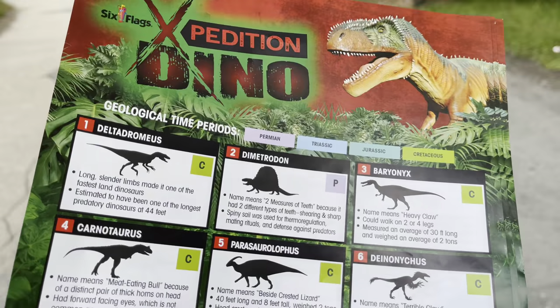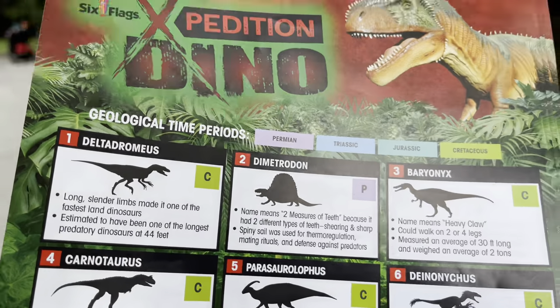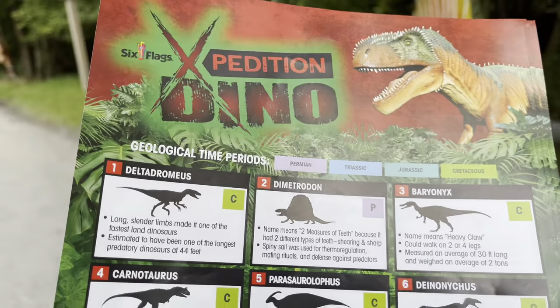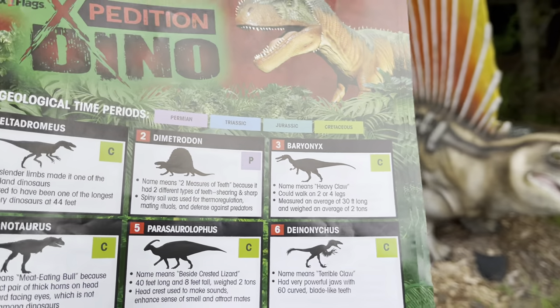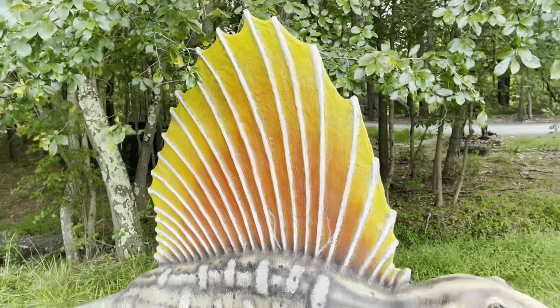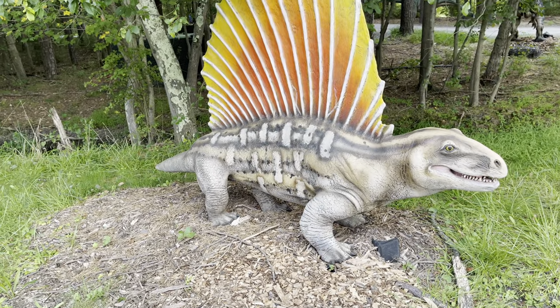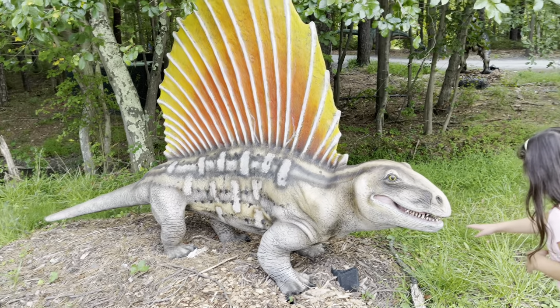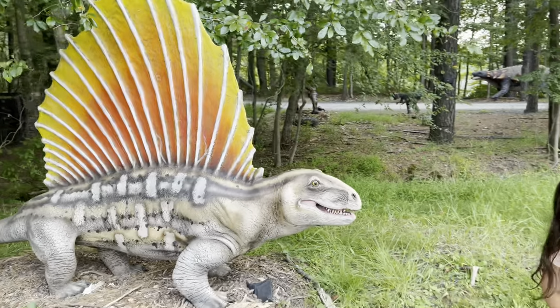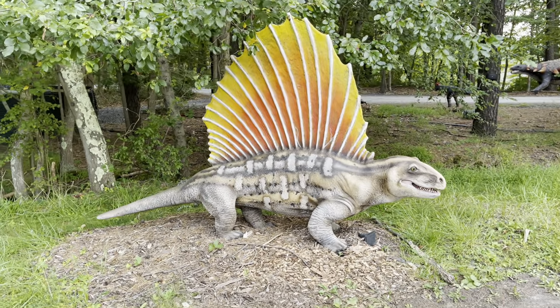Next is the Dimetrodon. The name means 'two measures of teeth' because it has two different types of teeth: shearing and sharp. The spiny sail was used for thermoregulation — it's like a radiator — as well as mating rituals and defense against predators. Oh wow, oh my god — I can't stick my hand in here. Yeah, you can't. Well, that guy has some teeth!